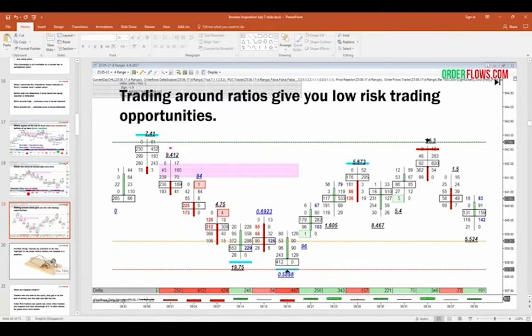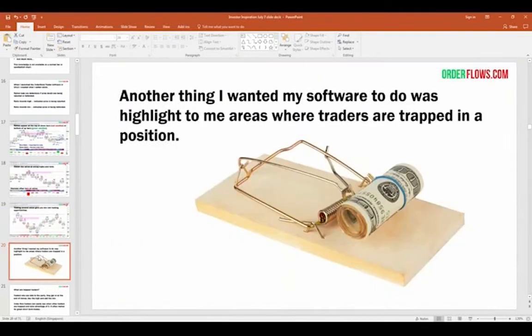The order flow footprint chart makes analysis easier because you're not living and dying on every tick the way you would watching a DOM. With a DOM, you're in what I call "cardiac trading" — living and dying by every single tick that goes through. The footprint chart allows you to take a step back, analyze the market, see what's going on, and make a good trading decision rather than a rushed one. Nobody wants that stress — there's enough stress in life without adding it from trading.